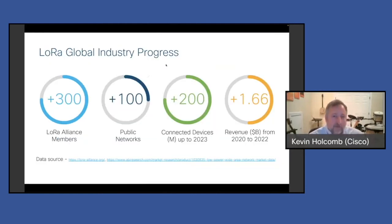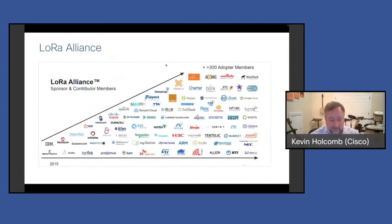The technology itself has been around for about six or seven years now, but it's growing rapidly, especially in the last two years. There's been a lot of blogs and press releases around LoRa and LoRaWAN. The LoRa Alliance is the body that does specifications and tries to get everybody on the same page with the technology. They're now up to over 300 members, over a hundred public networks, 200 million connected devices, and 1.6 billion in revenue. Cisco has been a part of the LoRa Alliance since the very beginning.